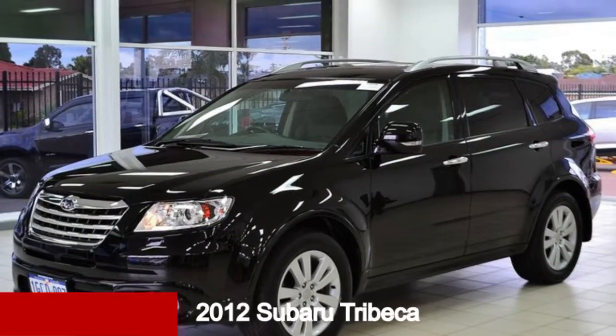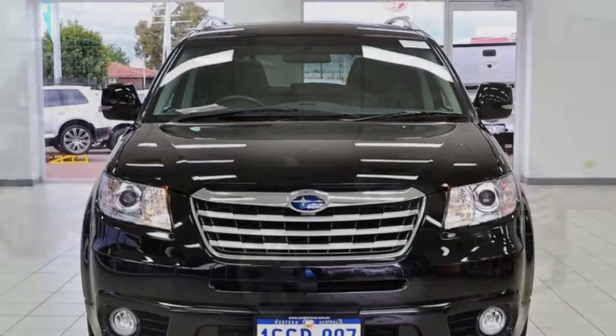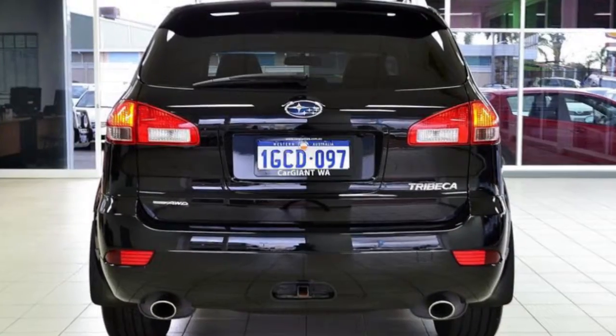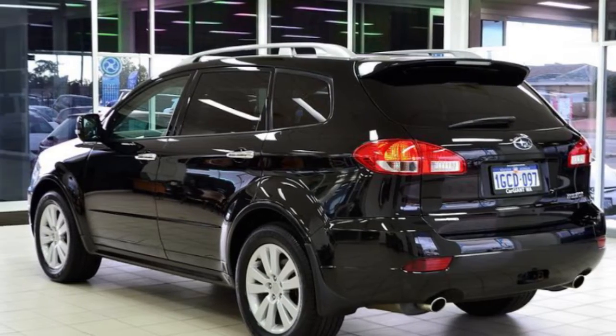Take a look at this 2012 Subaru Tribeca. This Tribeca has a reliable 3.6-litre engine and responds smoothly to its 5-speed automatic transmission. The attractive black exterior is complemented by its stylish interior.